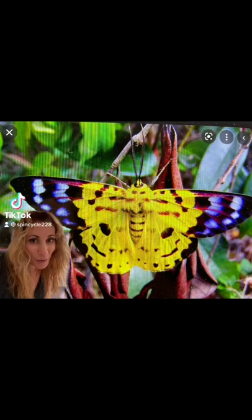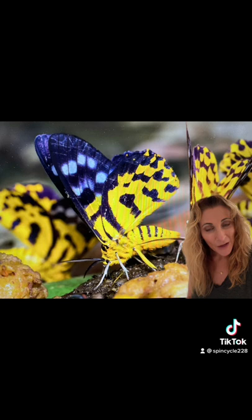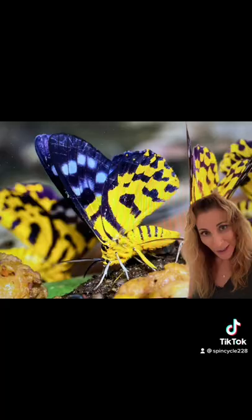This beautiful insect is the false tiger moth, commonly mistaken for a swallowtail butterfly due to its bright coloration and day flying behavior. This three and a half inch moth is found in Southeast Asia and Australia, and its bright colors warn predators of its poisonous taste.